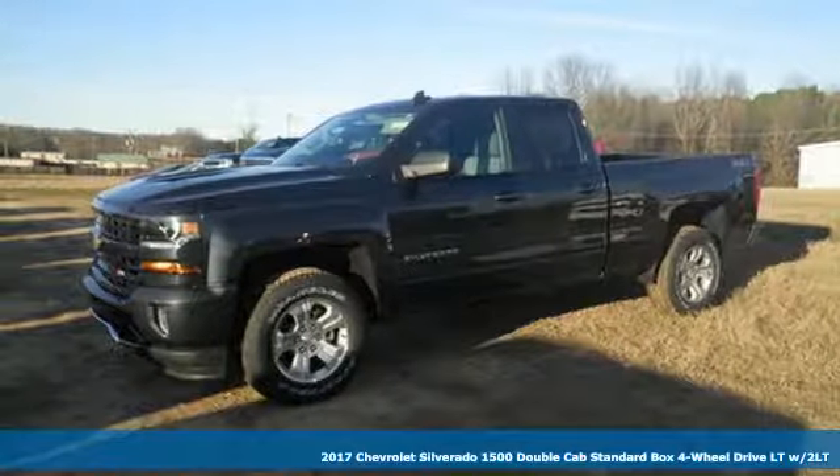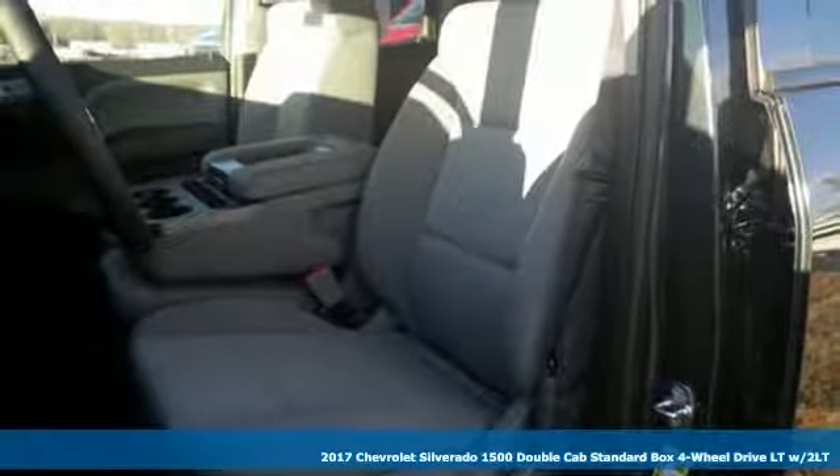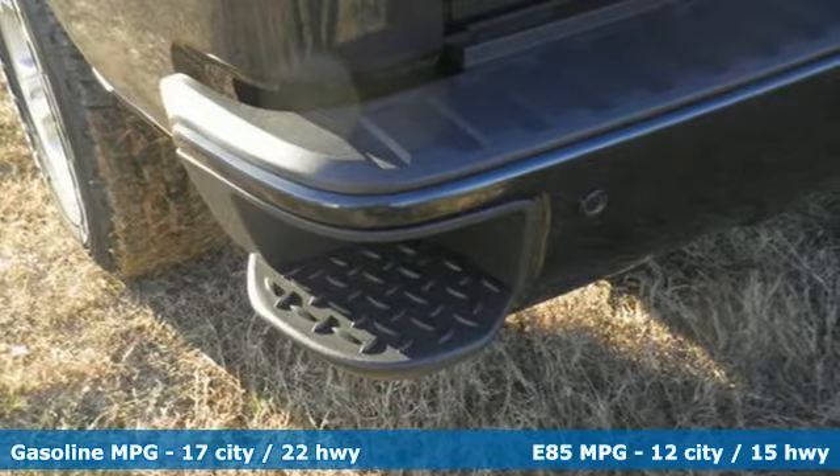It's a 2017 Chevrolet Silverado 1500. Built to keep up with the rugged demands of your day-to-day, this Silverado 1500 is strong, safe and comfortable.